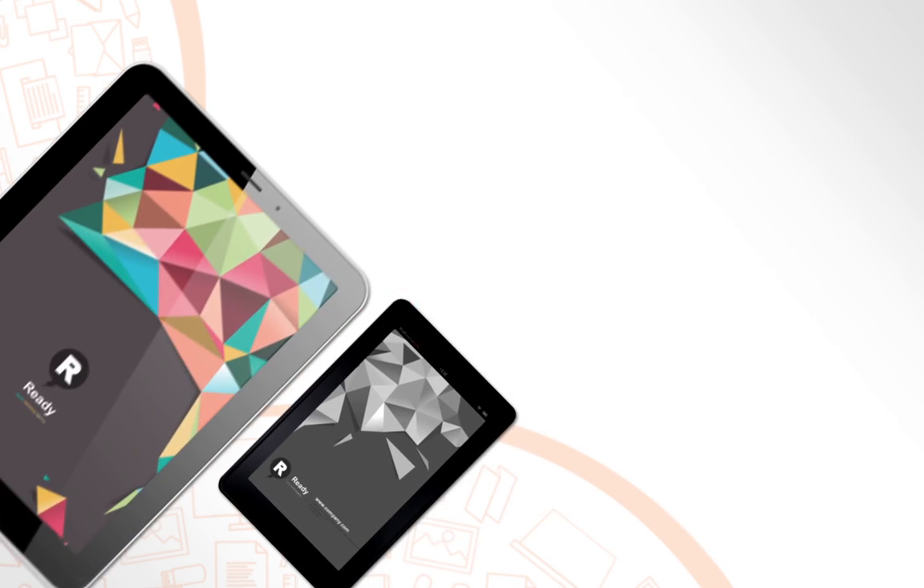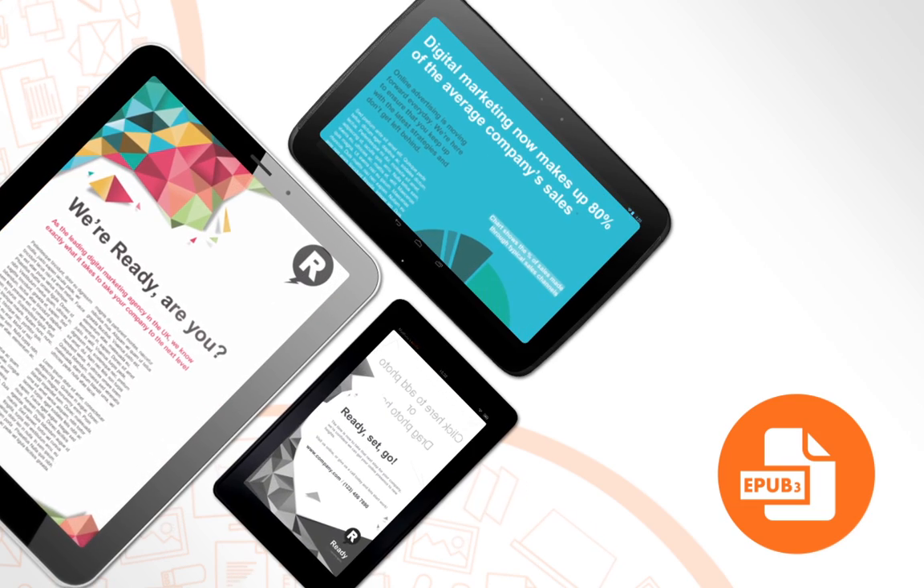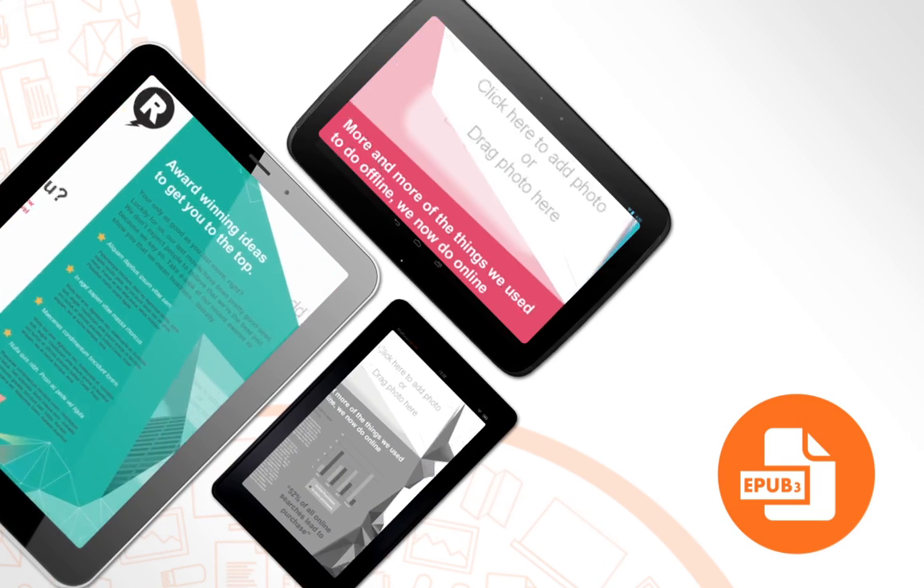PagePlus X8 supports the new EPUB 3 standard to ensure that documents look exactly as you want on modern devices.